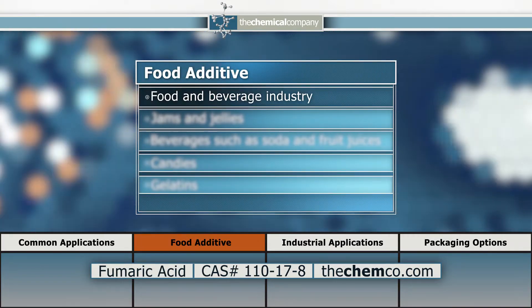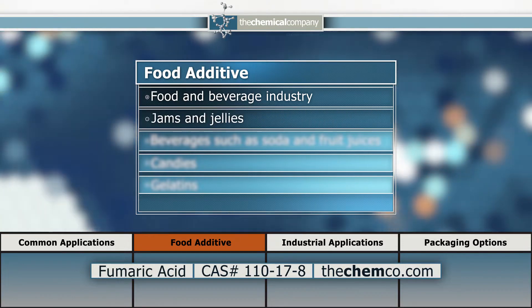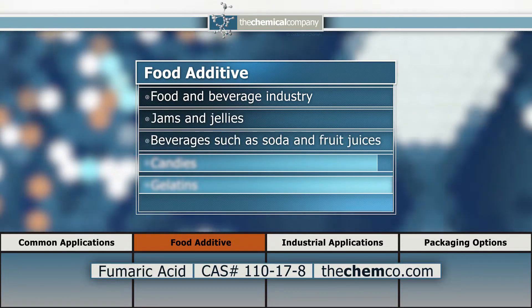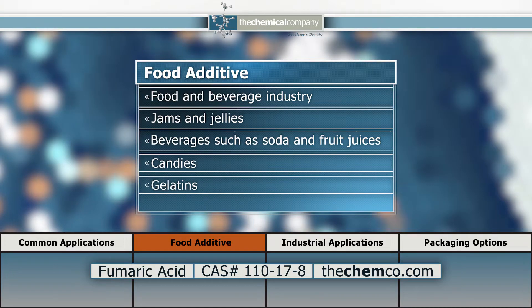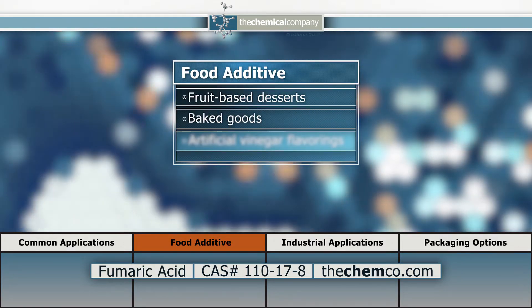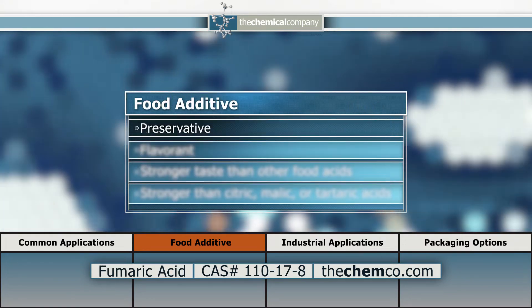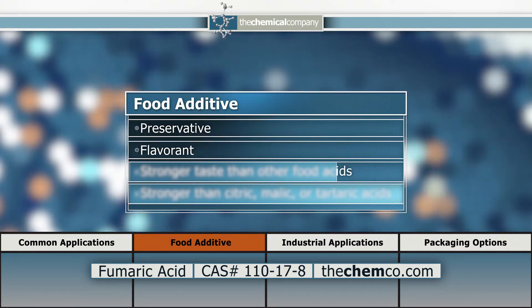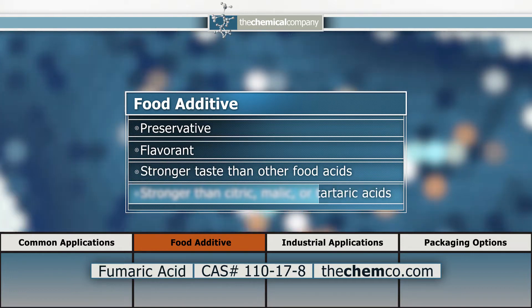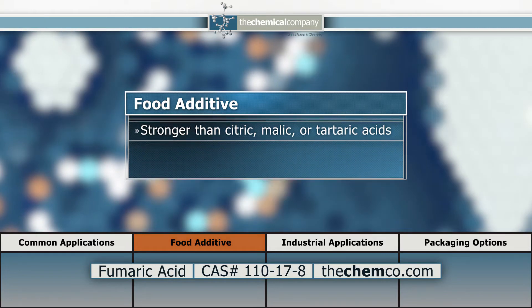Fumaric acid is important in the food and beverage industry. It is used in jams and jellies, beverages such as soda and fruit juices, candies, gelatins, fruit-based desserts, baked goods, and artificial vinegar flavorings. It serves as both a preservative and flavorant and can be used in lower relative quantities due to exhibiting a stronger taste than citric, malic, or tartaric acid.